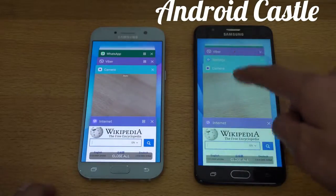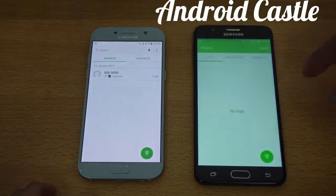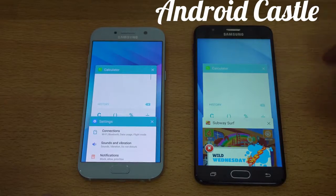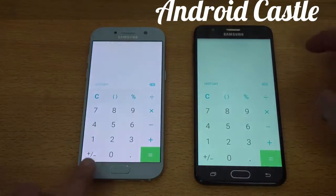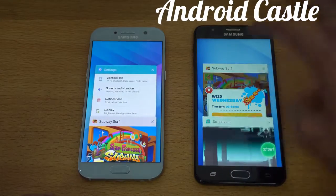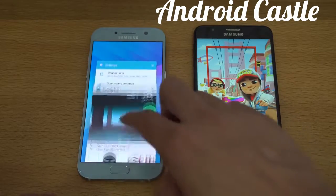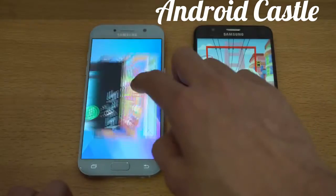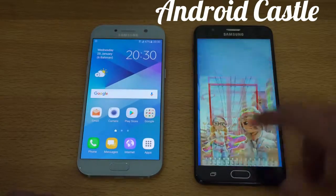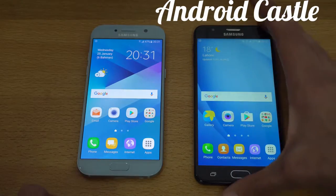Let's check the RAM management on both phones and see how well they handle multitasking. The phone dialer is kept in memory by both devices. I don't expect the J7 Prime to be great with RAM management — and it's already starting to refresh applications. Subway Surfers has refreshed on the J7 Prime, but it's still in memory on the A5. Smash Hit is also still in memory on the A5. The RAM management is top-notch on the A5 2017, while on the J7 Prime pretty much everything has refreshed, so there's no point continuing the RAM test.